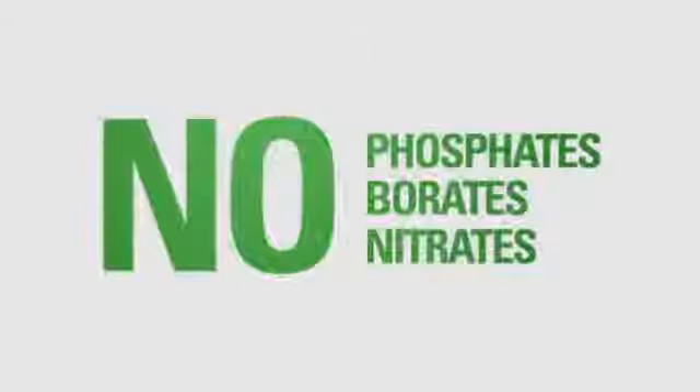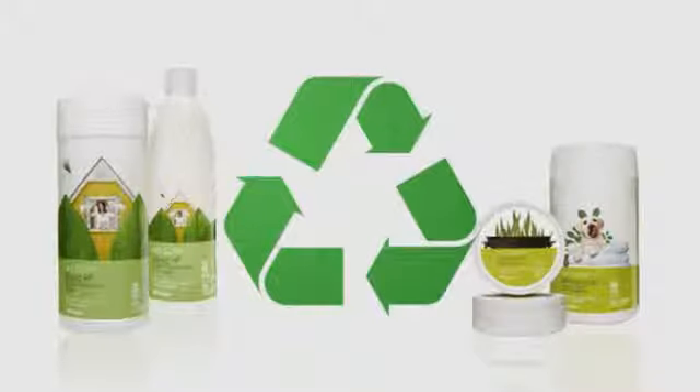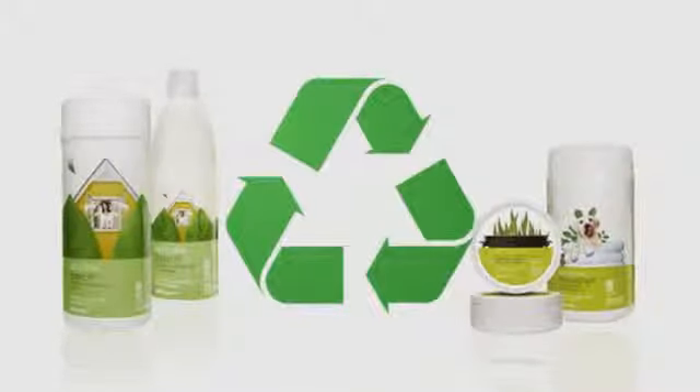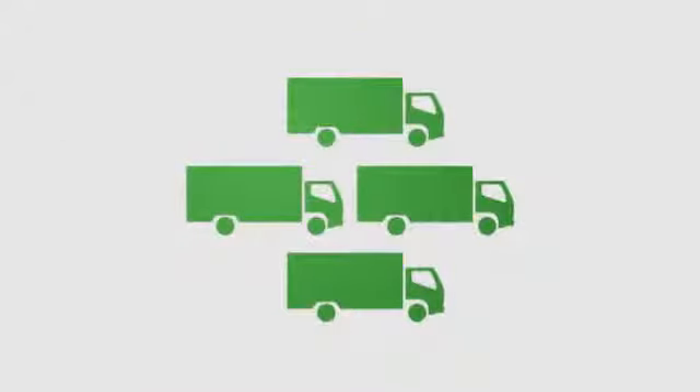They don't contain earth-unfriendly phosphates, borates, or nitrates. And not only is the packaging recyclable, but Get Clean products are highly concentrated, so there's less packaging to recycle and fewer resources required to transport it.